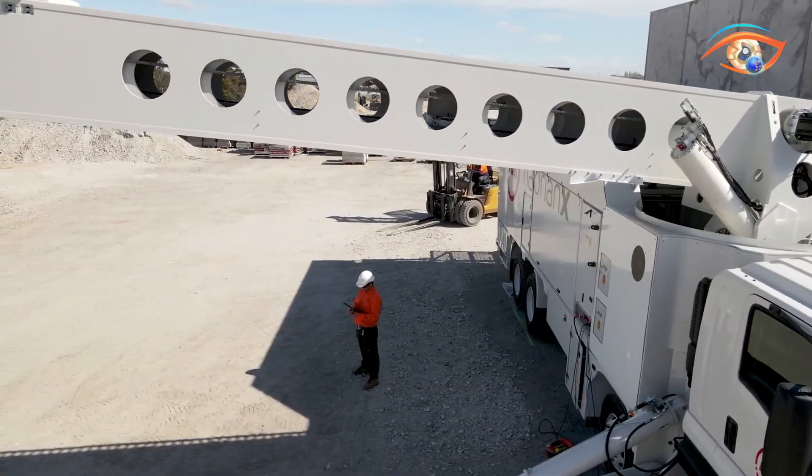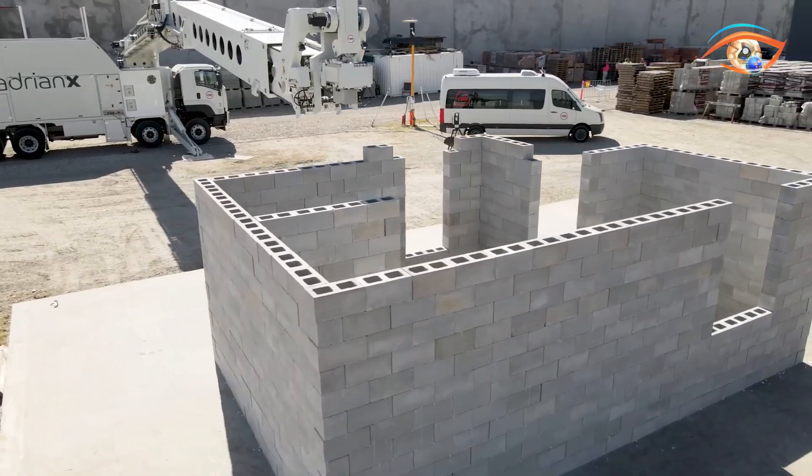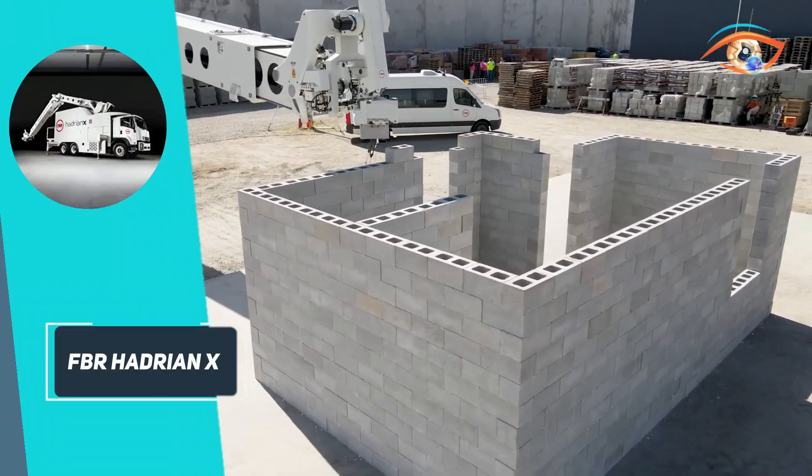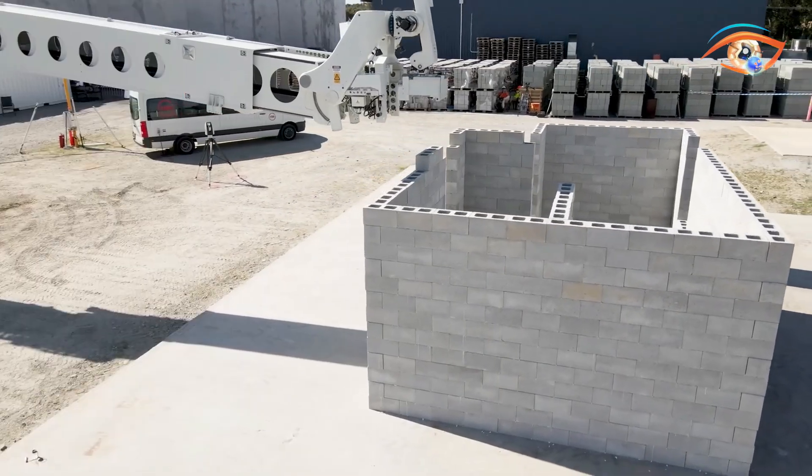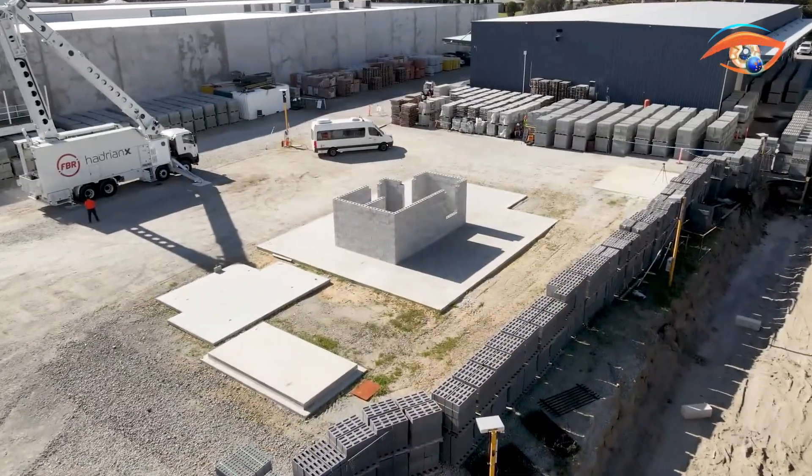Capable of laying up to 500 blocks per hour, Hadrian X can complete internal and external walls of a typical house in less than a day. Fully mobile and weather-resistant, it promises faster, safer and more cost-efficient masonry construction worldwide.